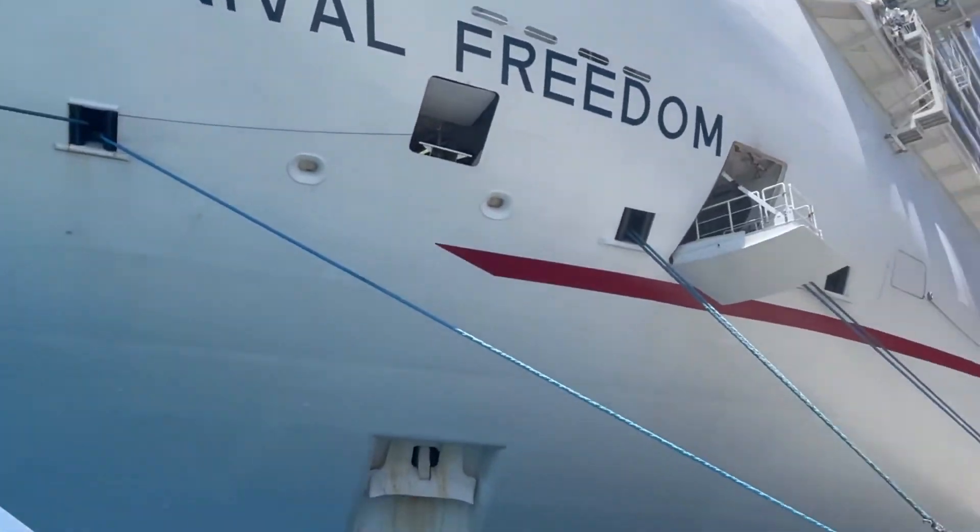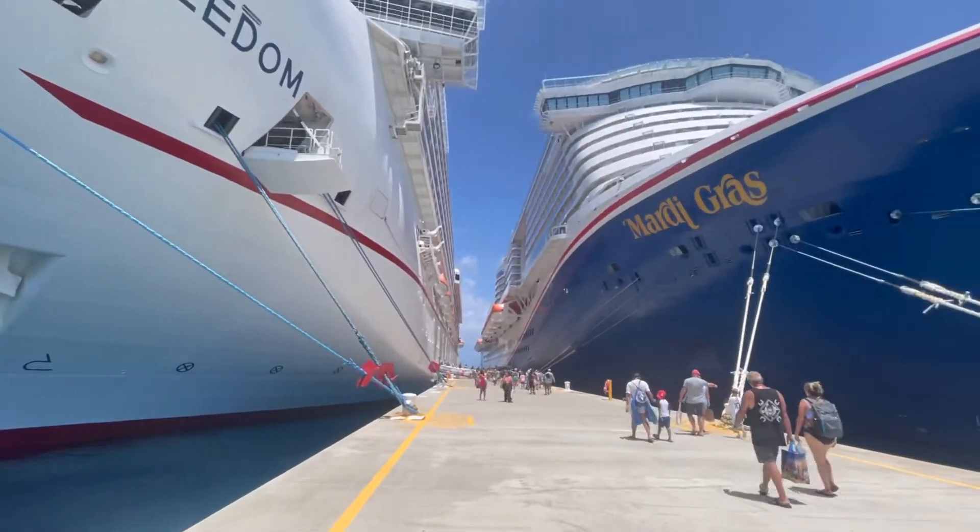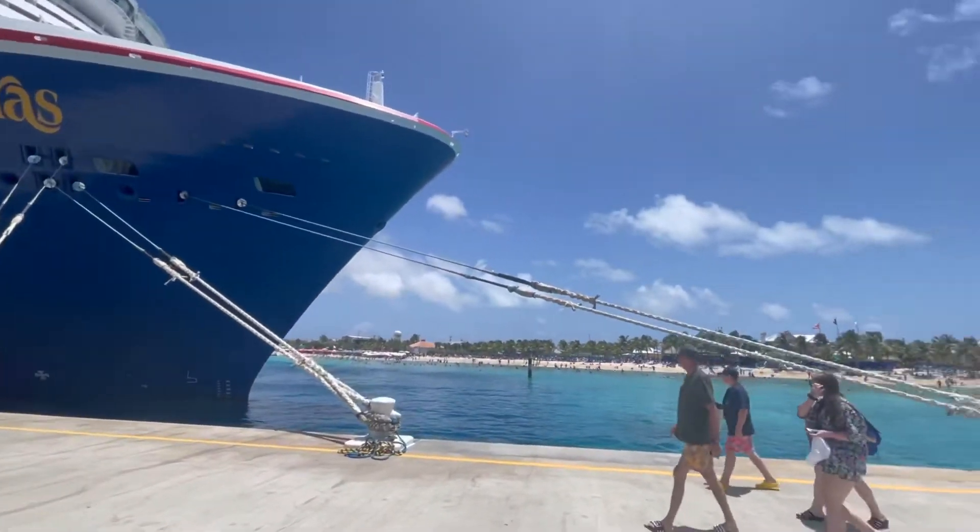We pulled up along Carnival Freedom, the Mardi Gras' sister ship, and as you can see, these two giants were amazing side by side.